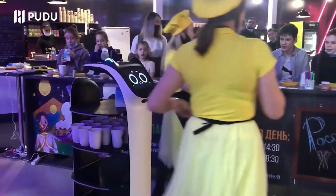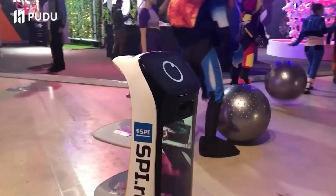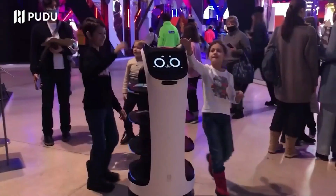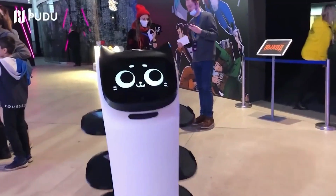The robot is able to notice an obstacle at a distance of up to 32.8 feet and safely avoid it. Its cute design and extensive interaction capabilities are also worth noting — the robot understands voice commands and squeals if you pet it.